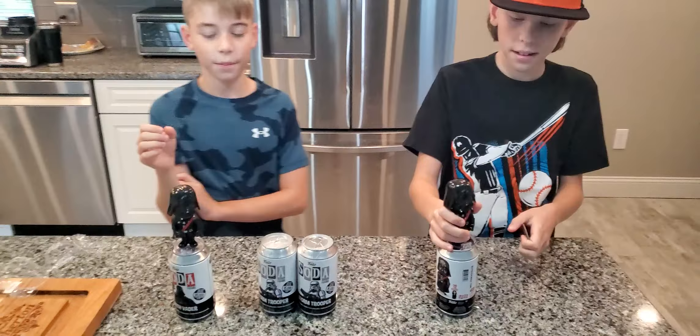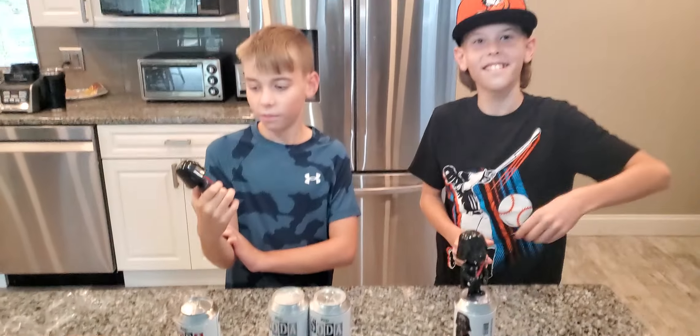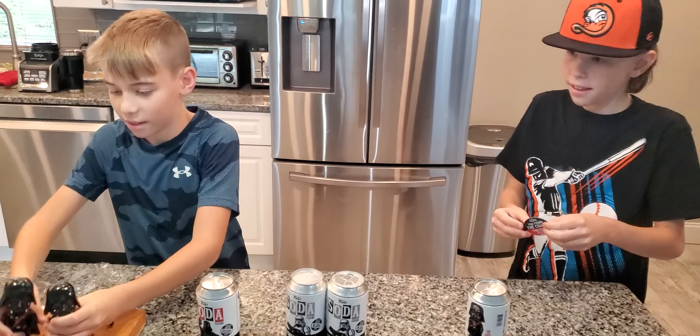Alright, we got one for one — we got the chase and the common. Full set! Let's try a full set on the Stormtroopers now.